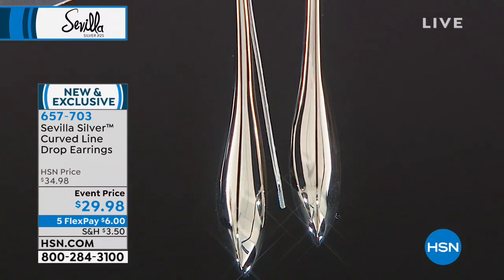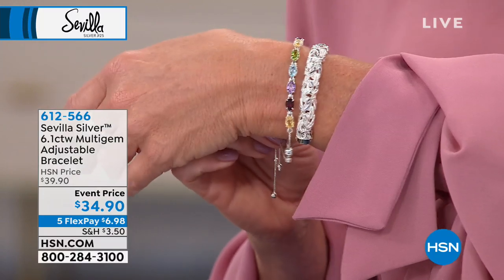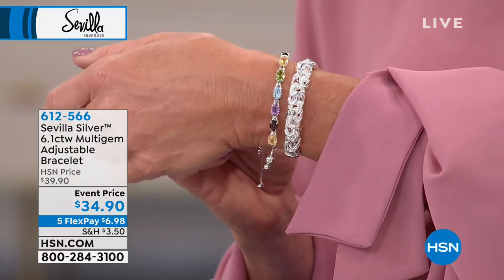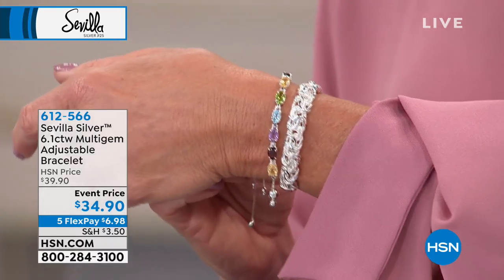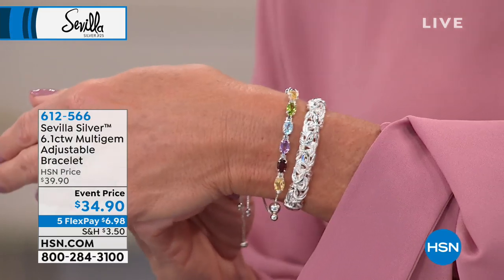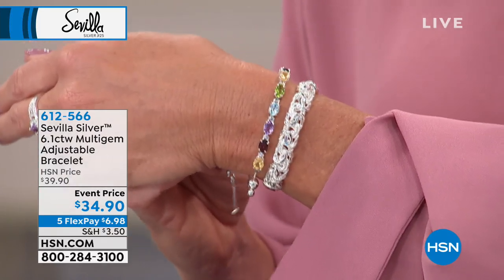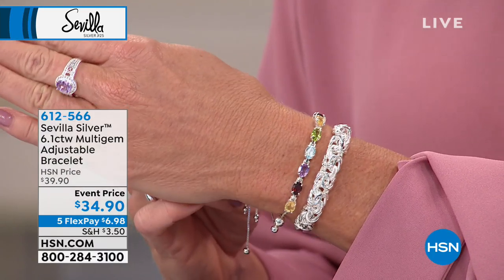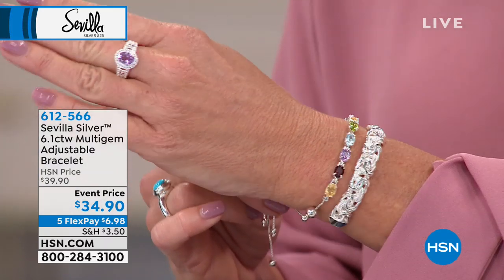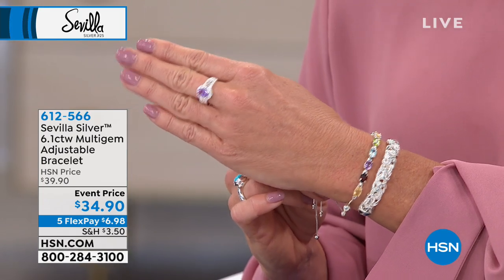$6 everything today, available with five monthly flex payments. Please shop Sevilla Silver on HSN.com as you're shopping along live on television. We also brought back some of our favorites this month — our multi-gemstone adjustable sterling silver bracelet. It's over six carats of natural gemstones, and today we are event pricing it up until midnight at $34.90 — item number 612-566. Over six carats of genuine gems in a drawstring bracelet at a costume jewelry price.